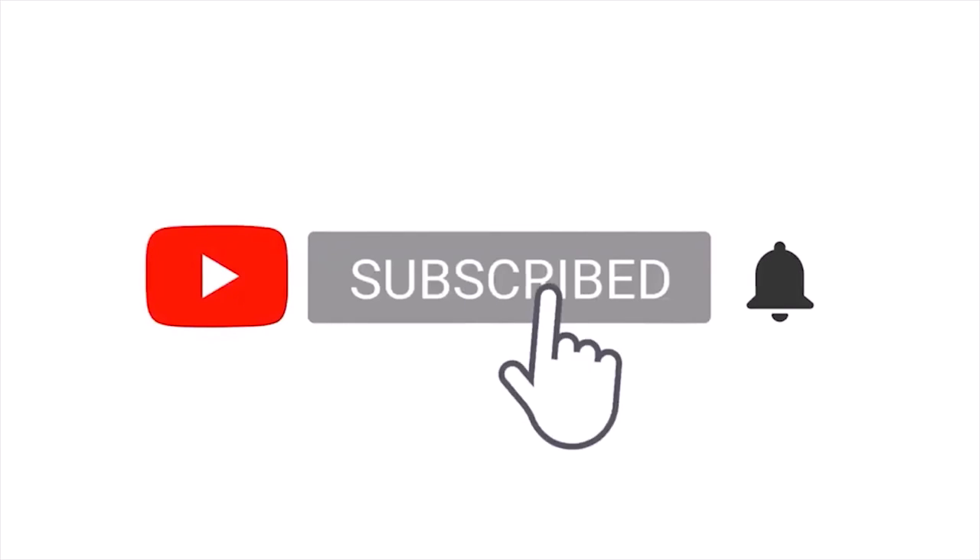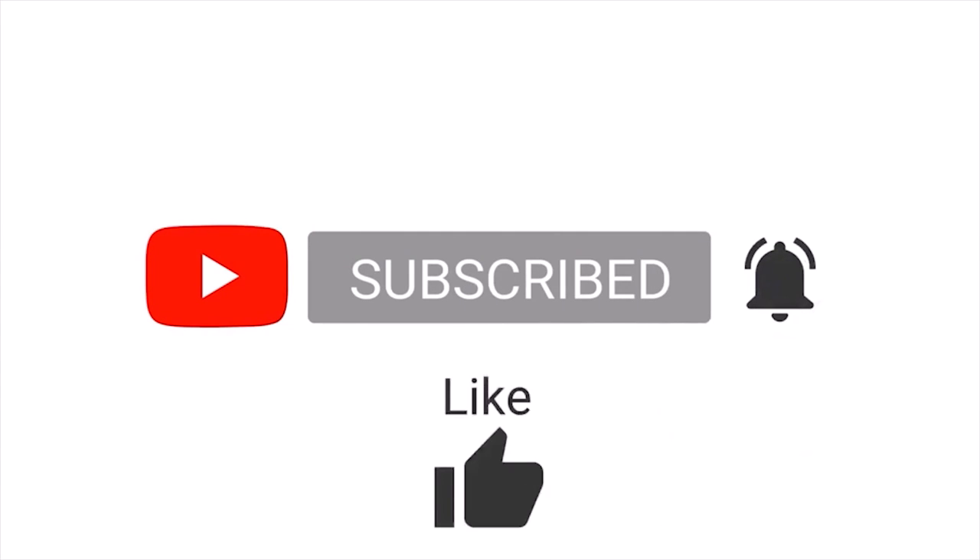And that's it you guys, thanks for watching. Do check out my other videos and as always, Mischief Managed.